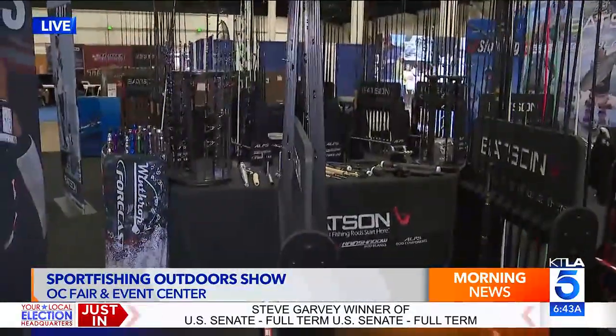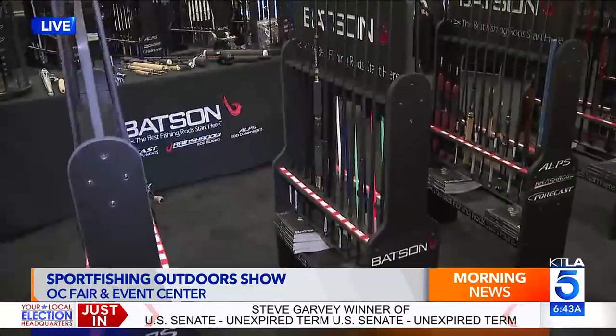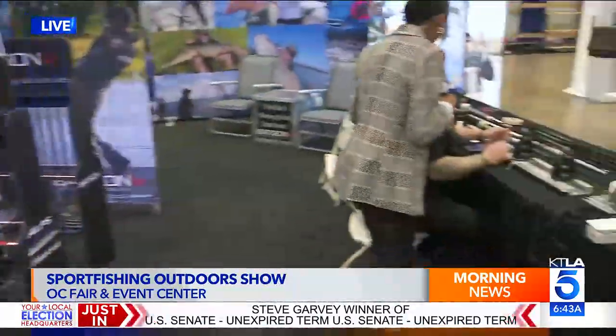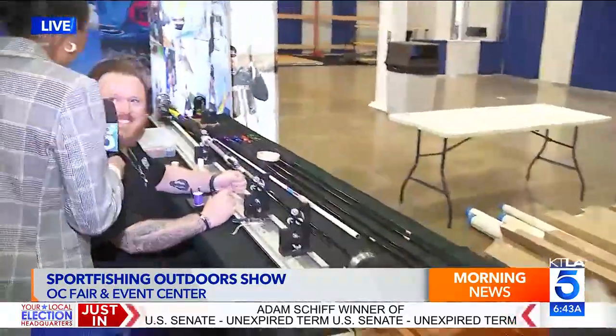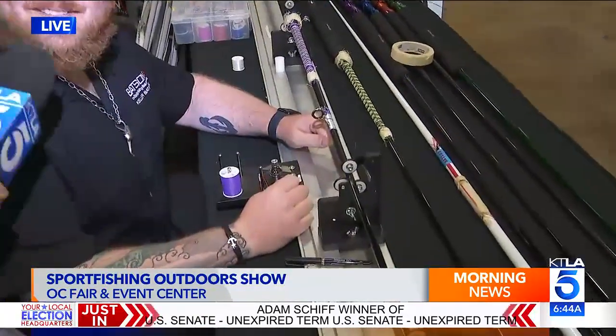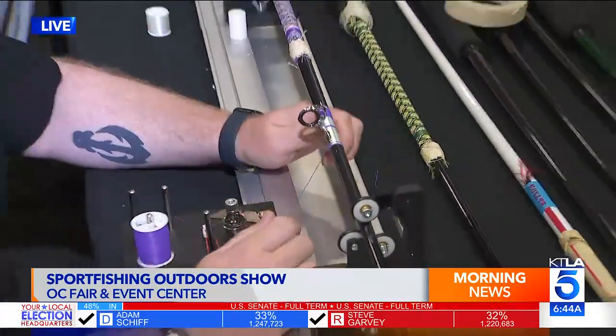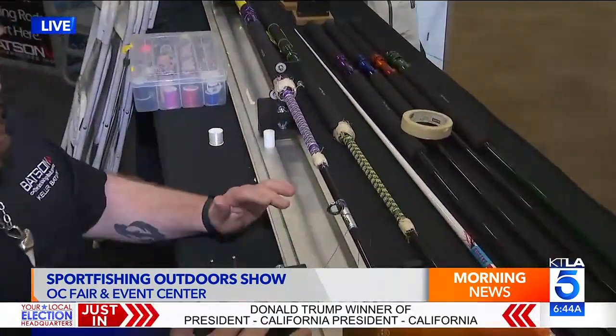I'm at the booth Baston. This is one of the places you have to check out when you come here, because if you want to go fishing you've got to get a rod first. And this guy, Keller — hello, good morning, nice to meet you — he's been giving me all the tips and tricks. Because you've got to start somewhere, you've got to start with a fishing rod. They're going to demo how we get from all the individual parts and pieces to a finished product. And this stage is called wrapping.